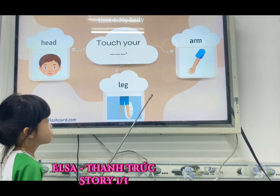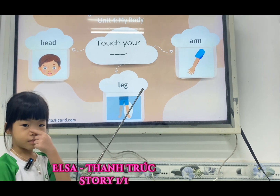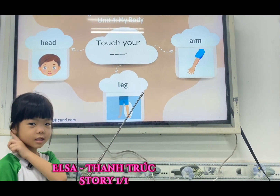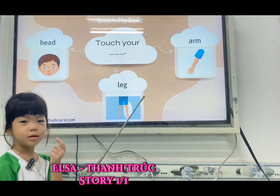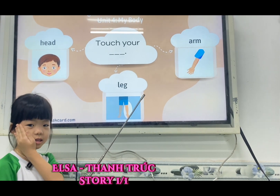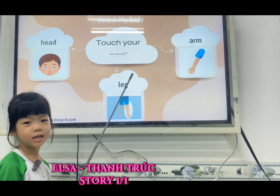Yes, Elsa, look at the camera. Touch your nose. Yes. Touch your eyes. Touch your ear. Touch your mouth. Touch your face. Okay, good job.